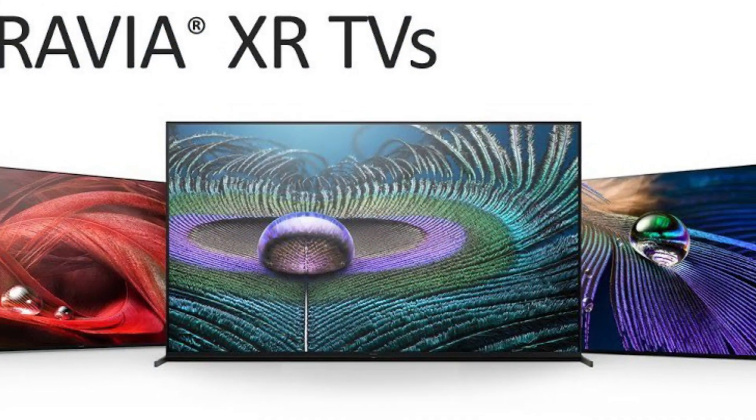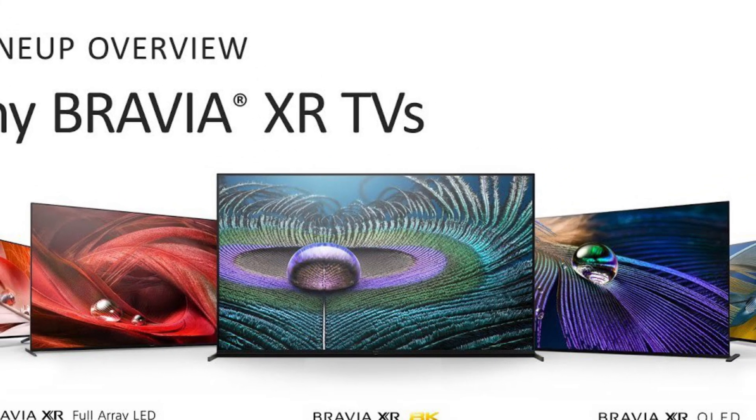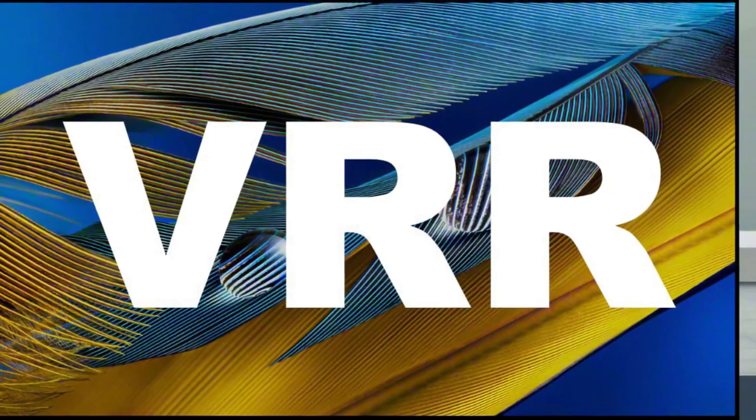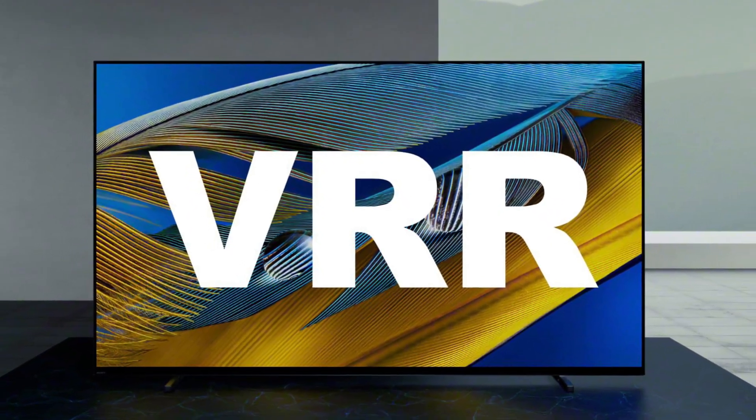So if you have a Sony A90J, A80J, Z9J, X95J, or X90J, eventually you will all get the HDMI 2.1 VRR capability.